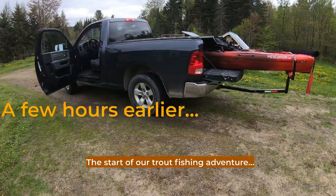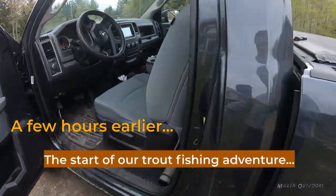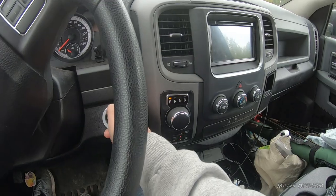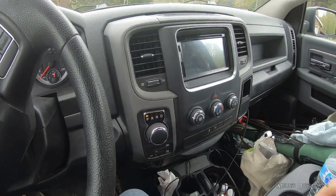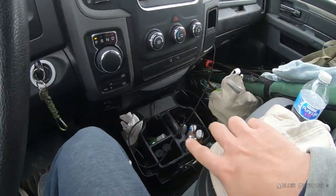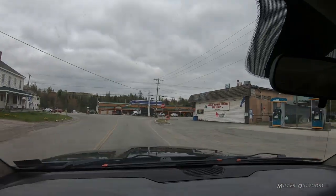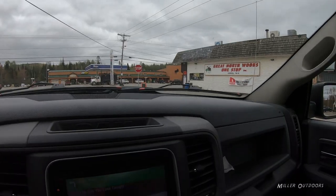We've got the kayak loaded and we've got the fly rods in the truck. Let's go! We've got our lucky fishing hat — throw that bad boy on. Little Diamond Pond, here we come. We are getting there. Thriving Metropolis of Errol.